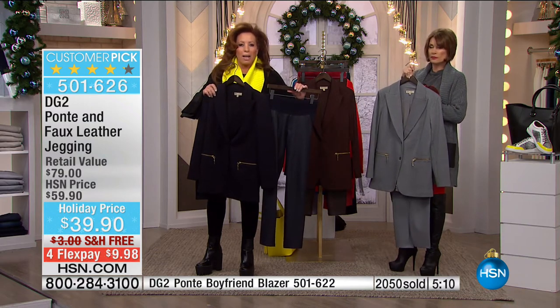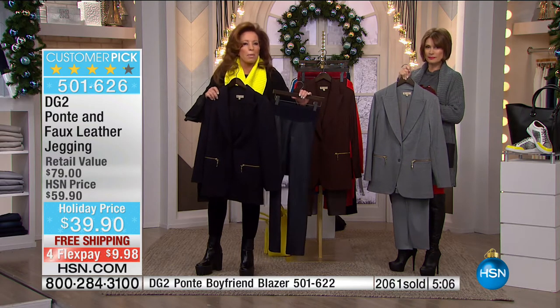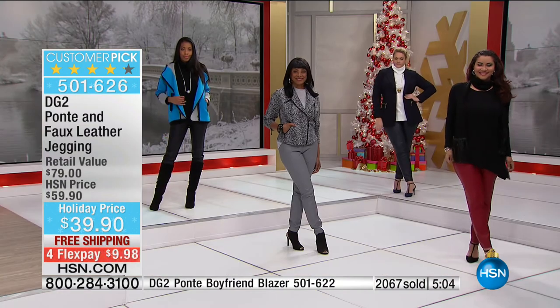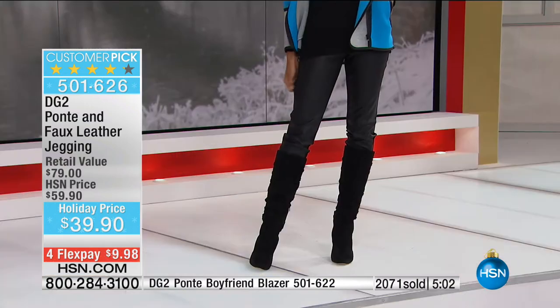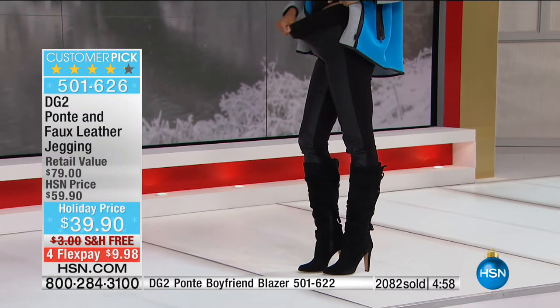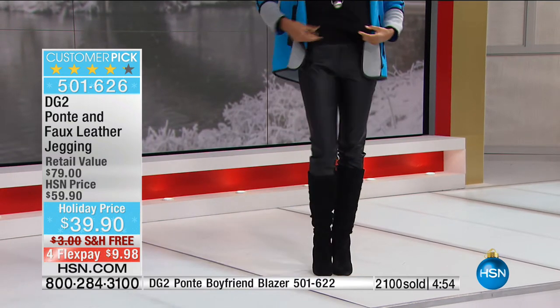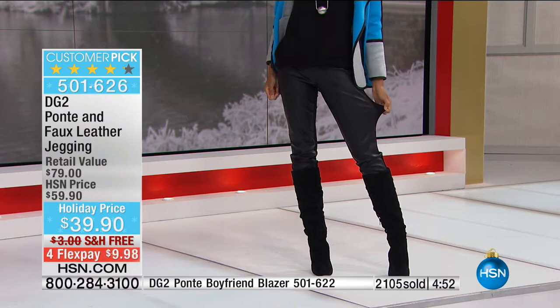Each piece looks great with denim and distressed denim — with anything. You have pieces where you never spend a penny on dry cleaning. When you have ultimate stretch and enduring style, these are investment pieces. That's why they're being shown during the Luxe Denim Show. Over 2,000 already ordered — please don't wait. These will completely sell out today.